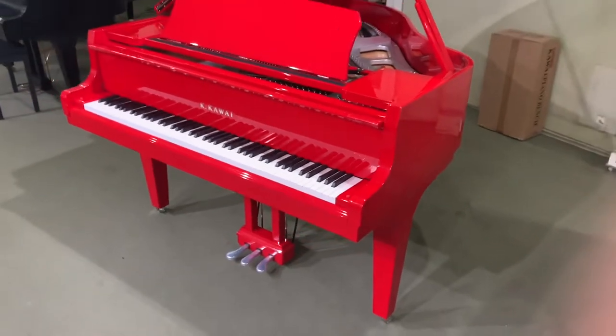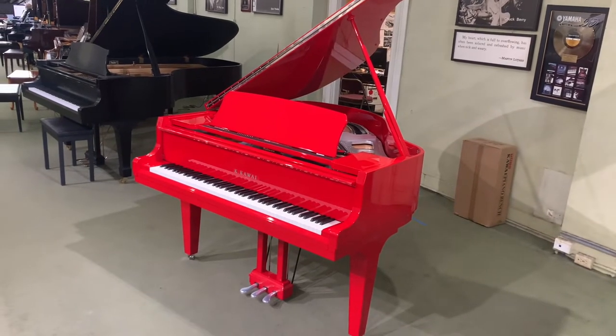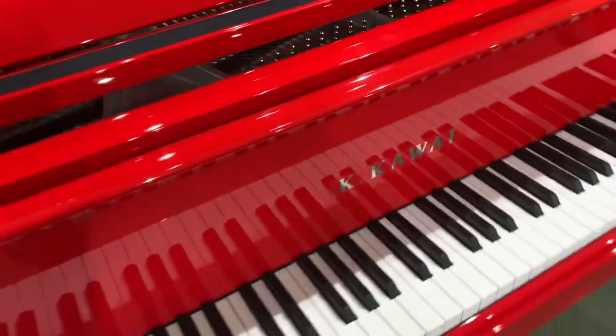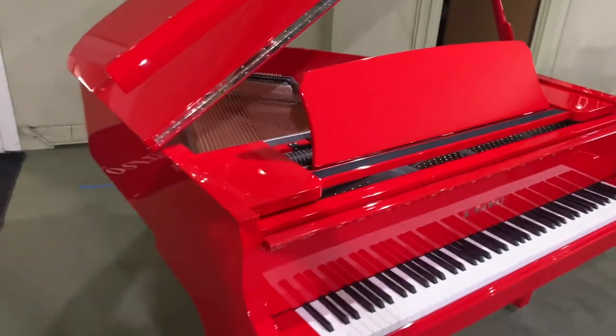Even though this is a limited edition, unlike the Yamaha red piano that's $150,000, this one is very affordable. It is quite rare — in the last three years this is only the second one that I've seen at our store.